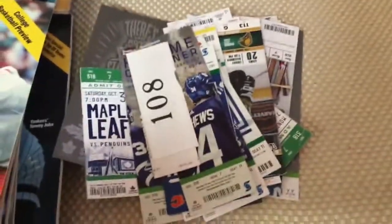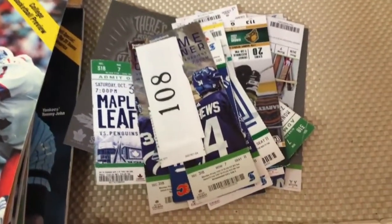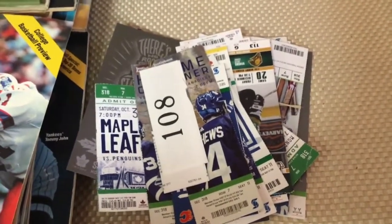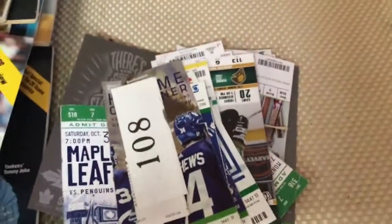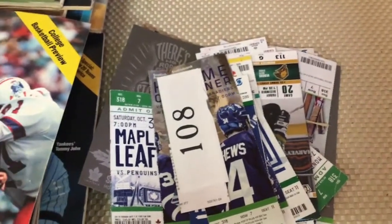Tickets and ticket stubs are always significant. Depending on the area and the teams, ticket stubs are always very valuable. Certainly if you have something from the 50s or 60s, that commands a pretty good price. People are always out there looking for that type of thing.